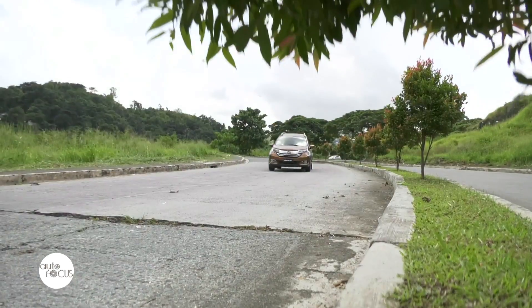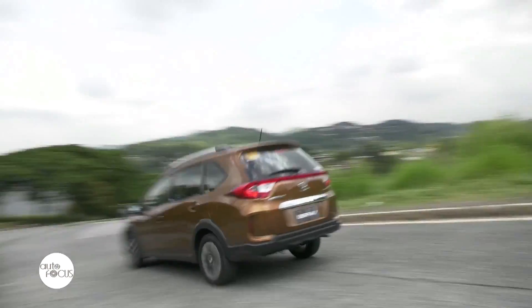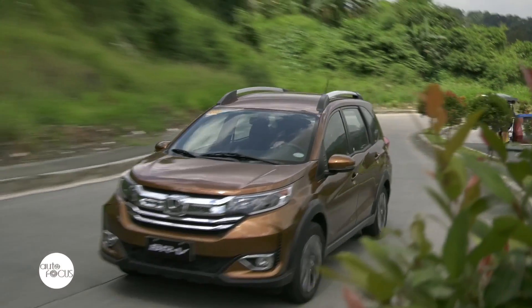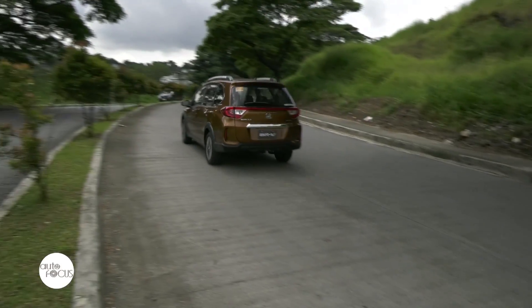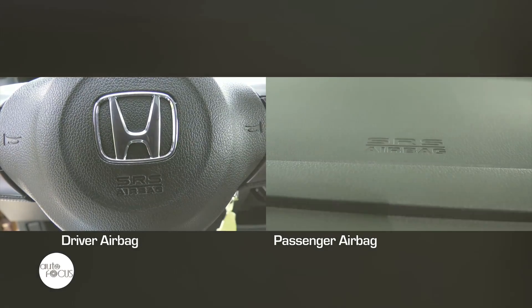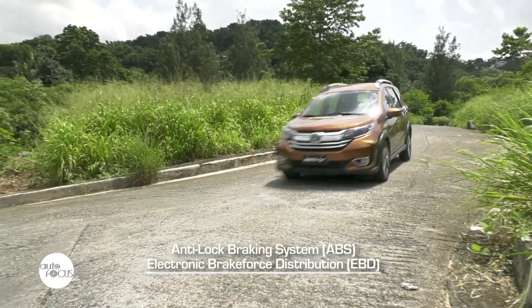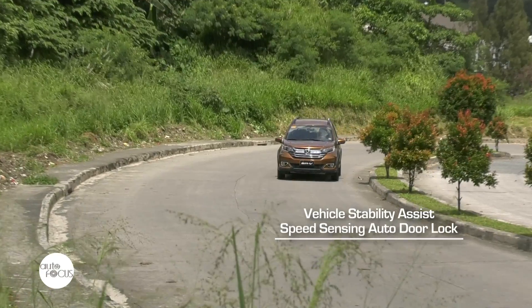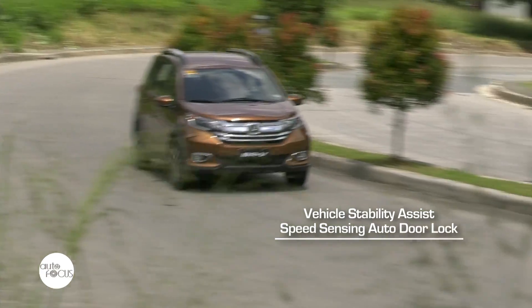When it comes to safety and security, the new BR-V comes with Honda's g-force-controlled collision safety body that dissipates g-forces in the event of a crash and disperses it away from the vehicle's occupants on impact. Standard on both variants are driver and front passenger SRS airbags, anti-lock braking system with electronic brake force distribution, hill start assist, vehicle stability assist, and speed sensing door auto lock.